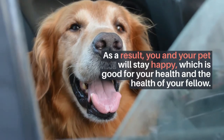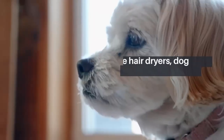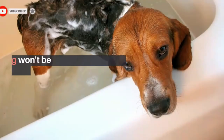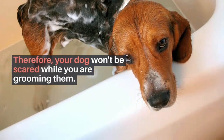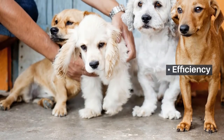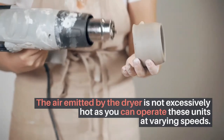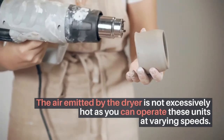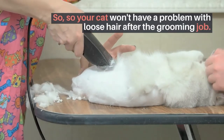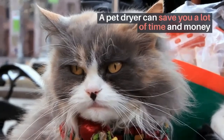As a result, you and your pet will stay happy, which is good for your health and the health of your fellow. Reduces stress: unlike hair dryers, dog dryers don't generate a lot of noise, so your dog won't be scared while you are grooming them. Efficiency: the air emitted by the dryer is not excessively hot, and you can operate these units at varying speeds, so your cat won't have a problem with loose hair after the grooming job.